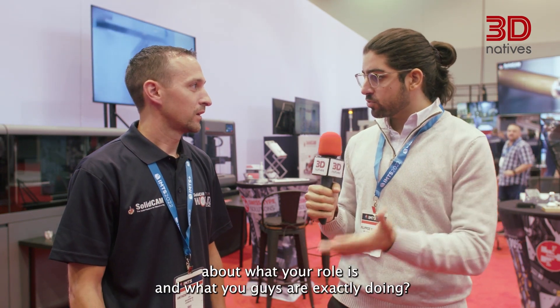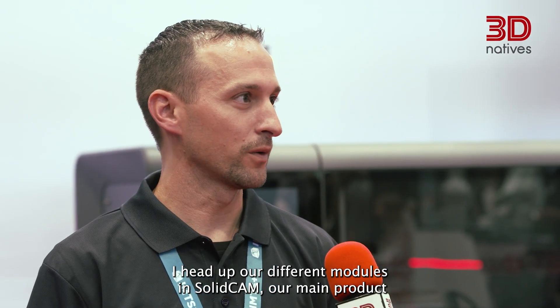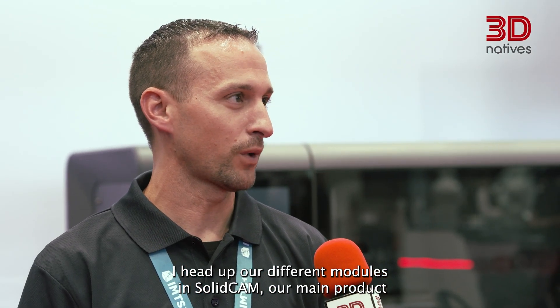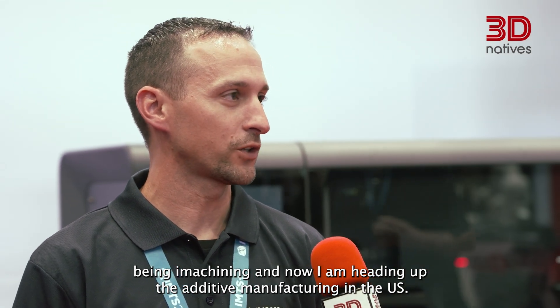Now I'm here with Anthony Calderon. Anthony is the CTO and Head of Additive Manufacturing here for SolidCam. Do you want to tell us a bit more about what your role is and what you guys are exactly doing? I am the Chief Technical Officer at SolidCam. I've been with SolidCam since 2004. I head up our different modules in SolidCam, our main product being iMachining. And now I am heading up the additive manufacturing in the US.